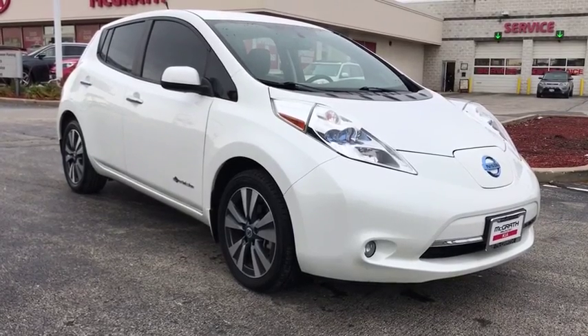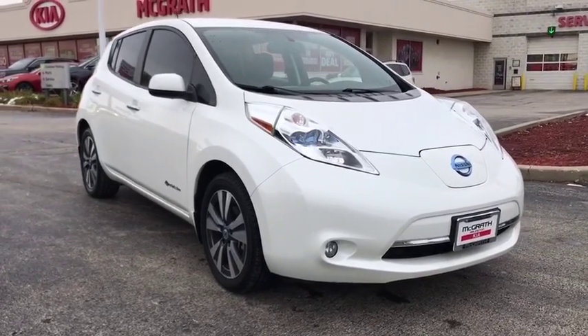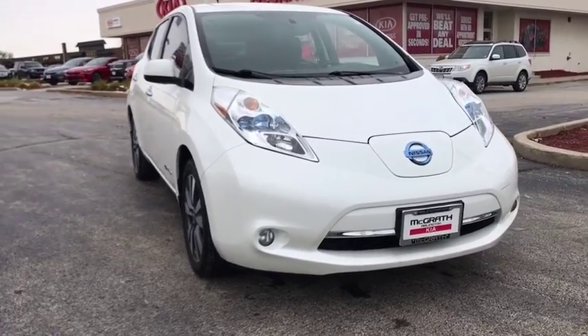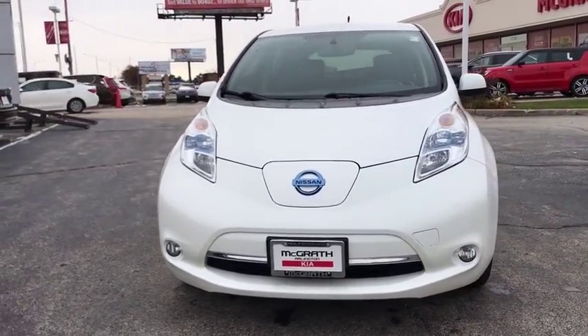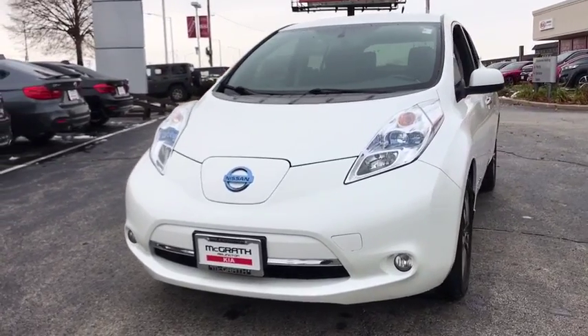Make a great choice today with the 2013 Nissan LEAF. The Nissan LEAF — or Leading, Environmentally Friendly, Affordable Family Car — is an electric car you can truly feel good about driving.